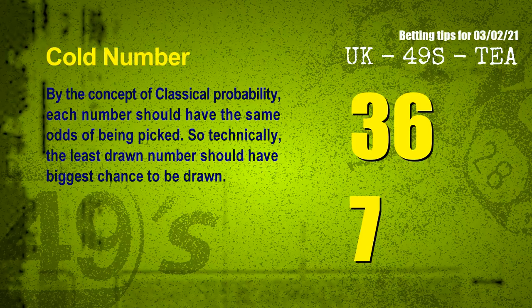In the end of this video, we have 2 more tips for you: cold numbers and overdue numbers. By the concept of classical probability, each number should have the same odds of being picked, so technically the least drawn number should have the biggest chance to be drawn. We count thousands of results and find out the coldest 2 numbers for the next draw will be 36 and 07.